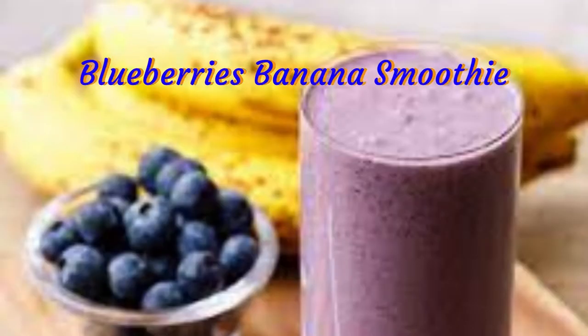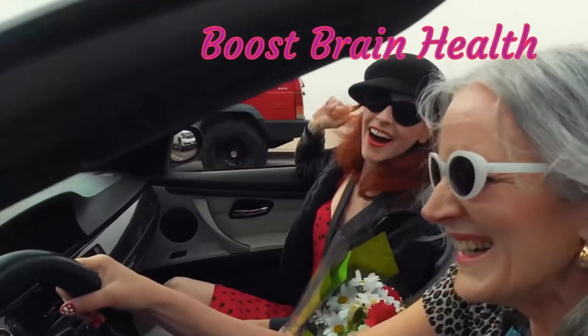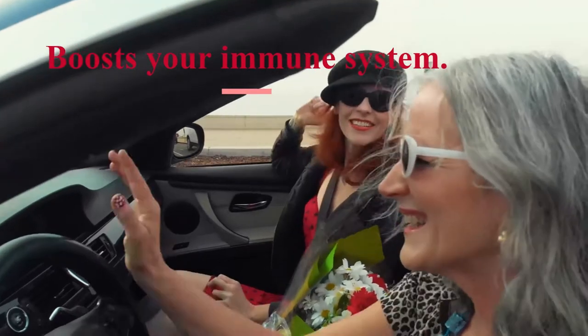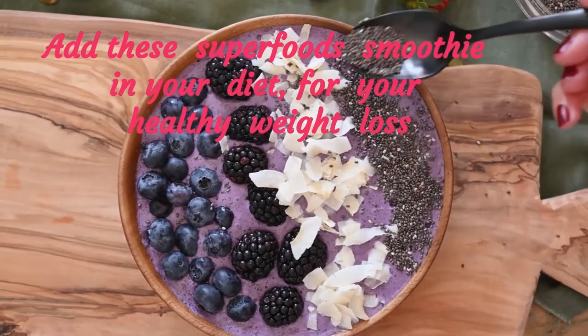Blueberry banana smoothie is high in antioxidants, helps fight cancer, promotes weight loss, boosts brain health, alleviates inflammation, supports digestion, promotes heart health, and boosts your immune system. Add these superfoods smoothie in your diet for your healthy weight loss.